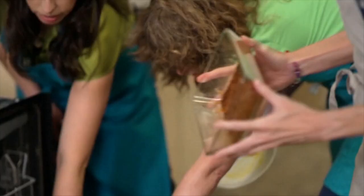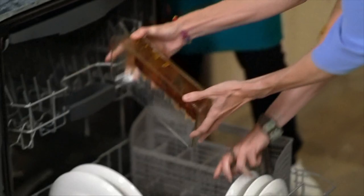Everything going in the wash, including extremely dirty cookware like this casserole dish. They loaded each dishwasher and ran each one multiple times with that large of a load.